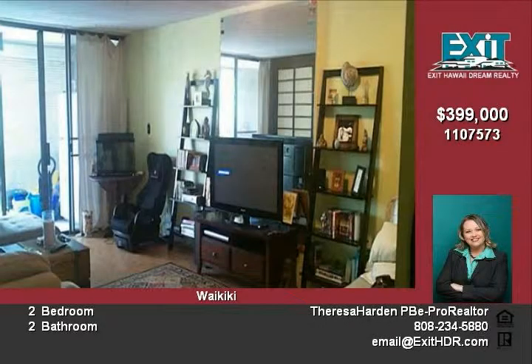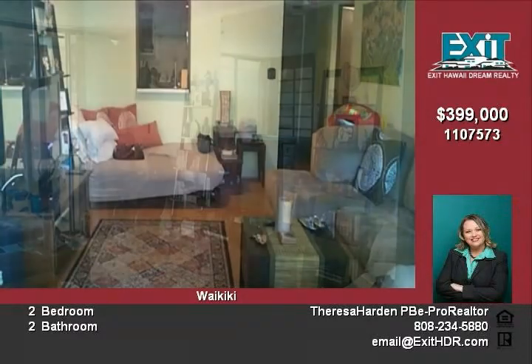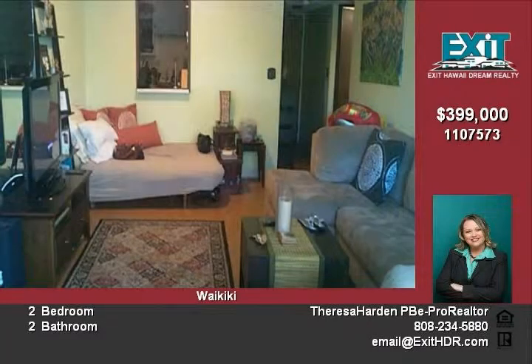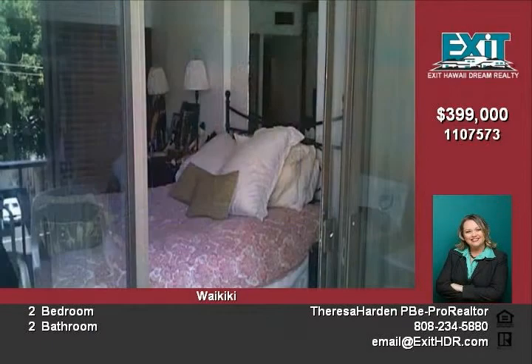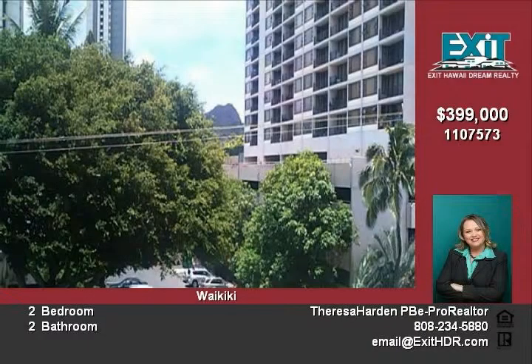This large, two-bedroom and two-bathroom home is located on the third floor of this pet-friendly condominium. This home boasts 1,014 square feet of air-conditioned living space and an open-air lanai with storm shutters for another 170 square feet.